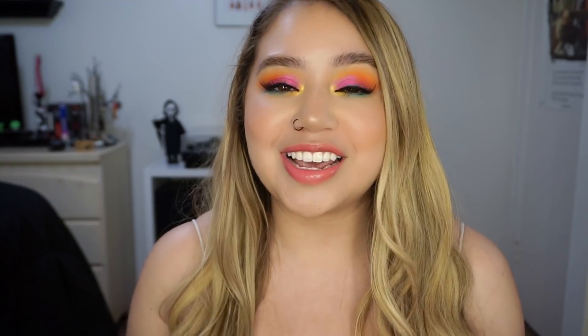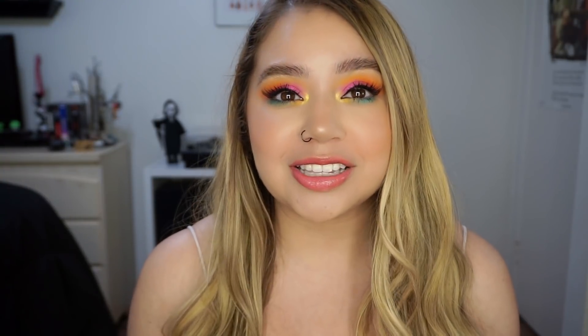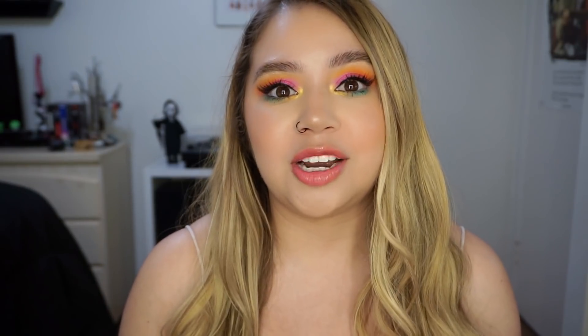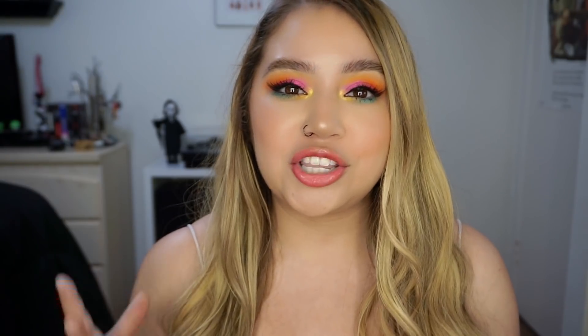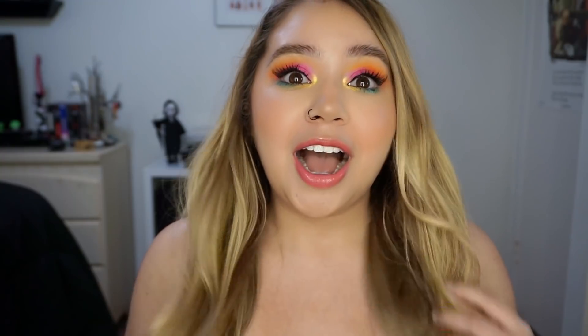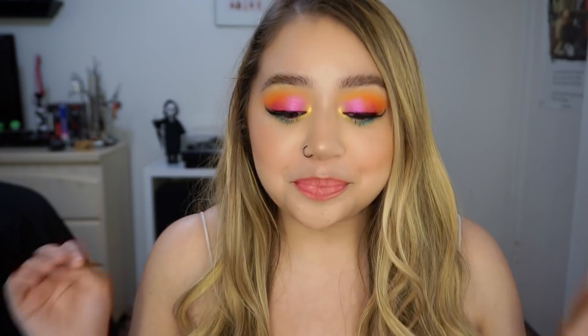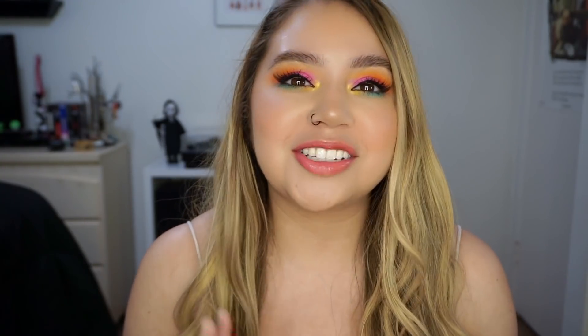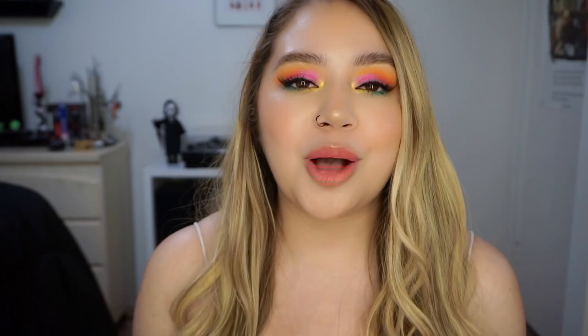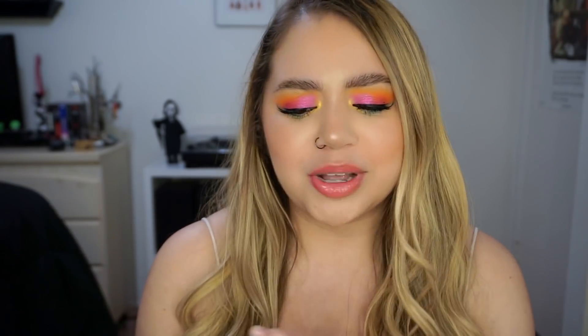I just want to say if I'm like super low energy in this video, I promise it's not because I'm not excited about the collection. I'm just super, super tired — I think I'm running on like two hours of sleep and I've had two cups of coffee and it did nothing for me. But I'm still really excited, so without further ado, we're going to be playing around with the new ColourPop and Hello Kitty Hello Sunshine Summer Collection.